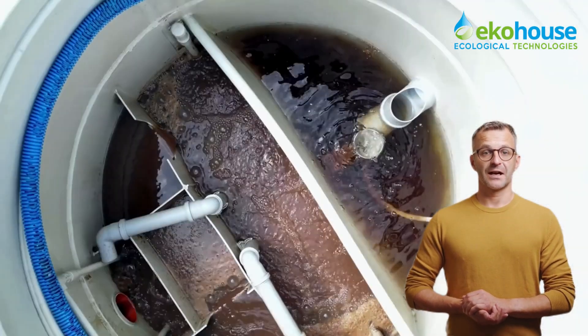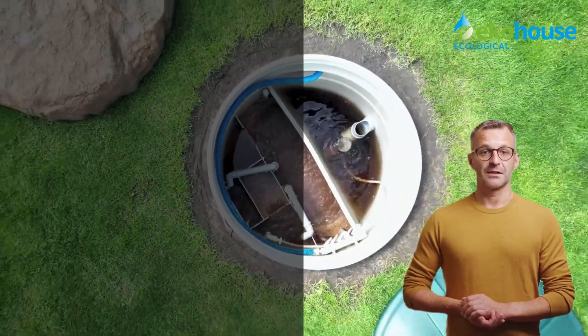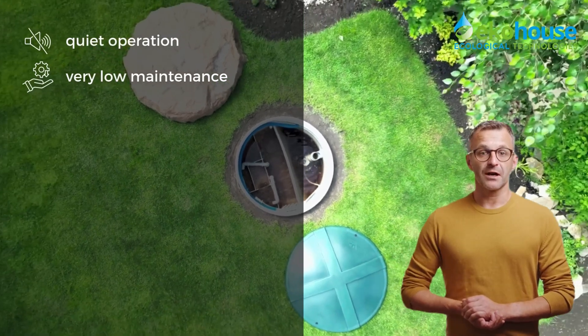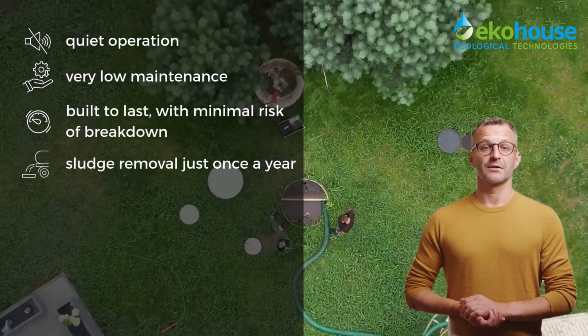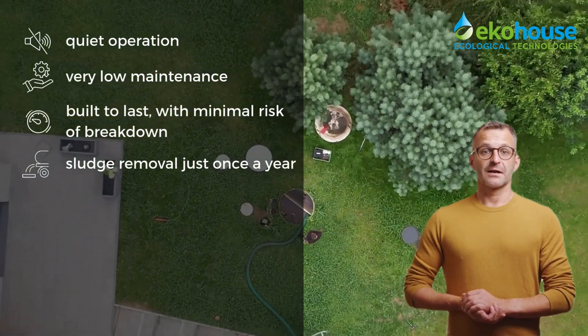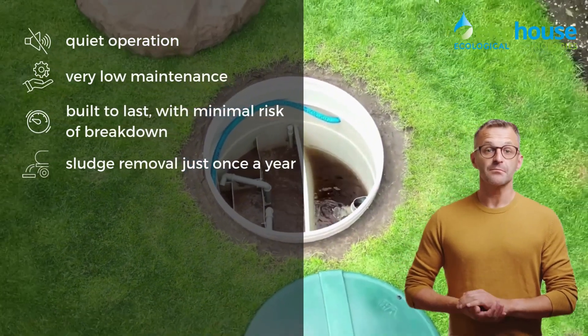Say goodbye to your old septic tank. VH Premium means quiet operation, low maintenance, and long-term savings — no moving parts, no electronics, just simple reliable performance. And the best part: you only need to remove the sludge once a year. With VH Premium, you're taking care of both the planet and your household budget.